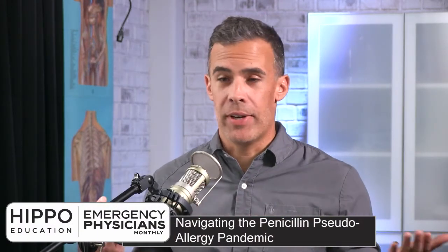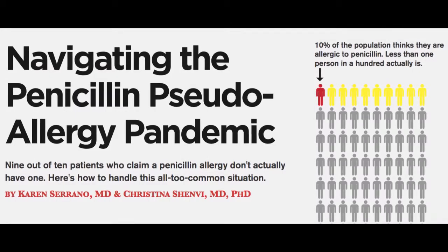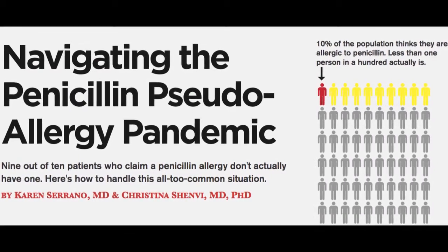Aaron Bright back again from Hippo Education with Matt. Both of us are emergency physicians and we got here as fast as we could. We are reviewing another EP Monthly article — this one is 'Navigating the Penicillin Pseudo-Allergy Pandemic,' which is quite a title, but so true.